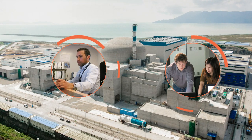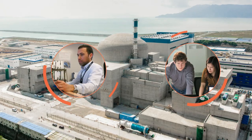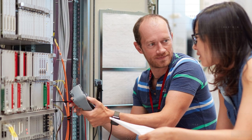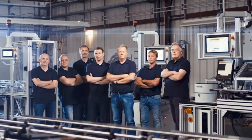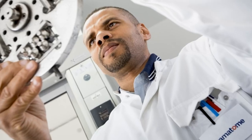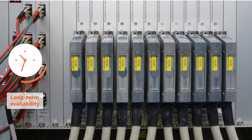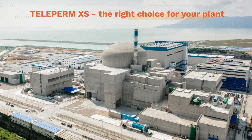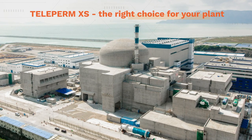Framatome developed Teleperm XS using an evolutionary approach that takes future project requirements and long-term commitments into account. With more than 60 years of experience in the nuclear industry, our solutions integrate seamlessly into your existing systems for optimized performance, safety, and security. Framatome teams include leading industry experts in I&C systems as well as many other disciplines that add even more certainty to the installation of and transition to the new system. We also guarantee the long-term availability of spare parts and the upgradability of our systems, repair service, and IT security solutions. Our know-how and expertise in all segments of the nuclear field, along with our established industrial approach, makes Teleperm XS the right choice for your plant.